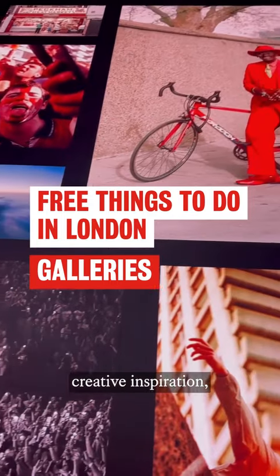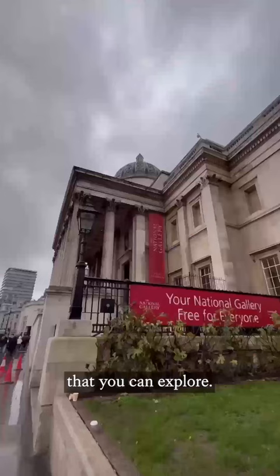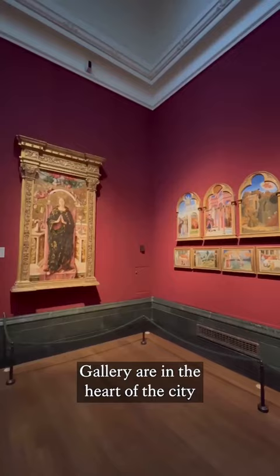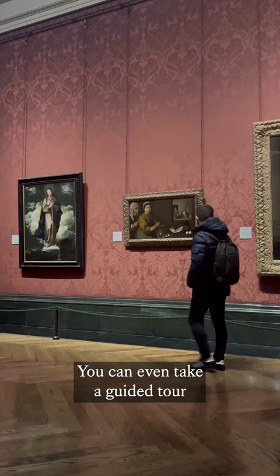If you're looking for creative inspiration, art is never too far away in London. Here are some of the free galleries that you can explore. The National Gallery and the National Portrait Gallery are in the heart of the city in Trafalgar Square. It's a short distance from the Strand campus, so you may stop by between classes. You could even take a guided tour to learn about the centuries of rich history.